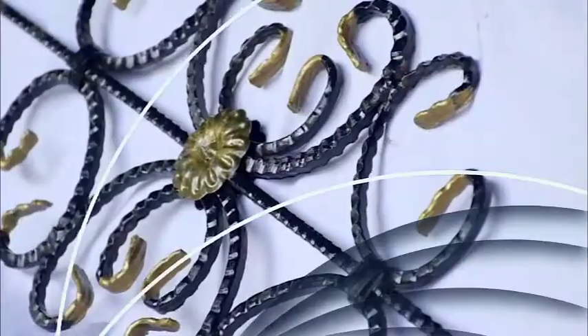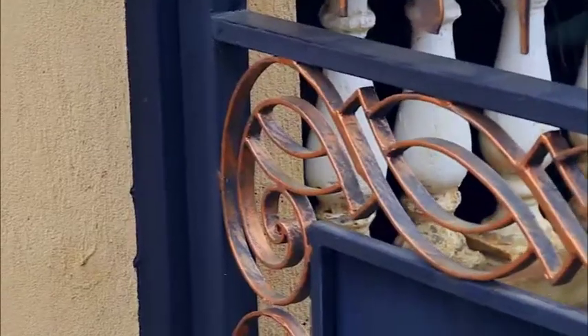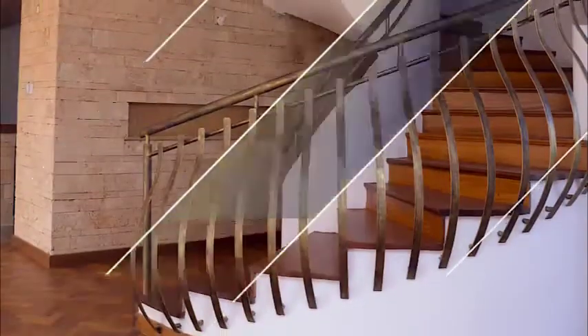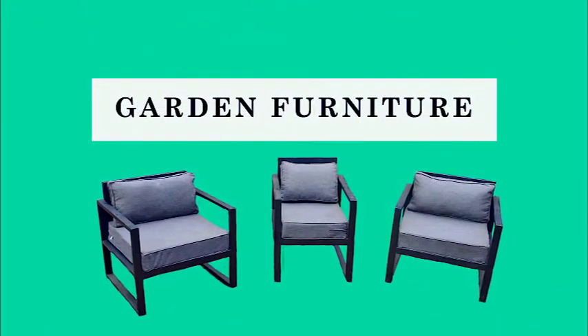We create different designs and different products. They may be grills which are fixed in our gates, in our doors, your stair rails and balcony rails, and windows. We can also do garden furniture and interior furniture.